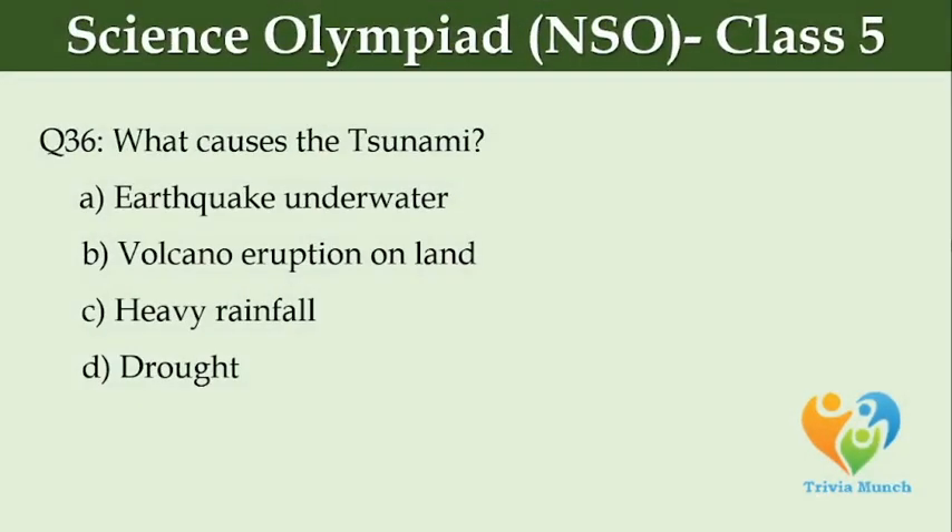What causes a tsunami? Option A, Underwater earthquake. Option B, Volcanic eruption on land. Option C, Heavy rainfall. Option D, Drought.